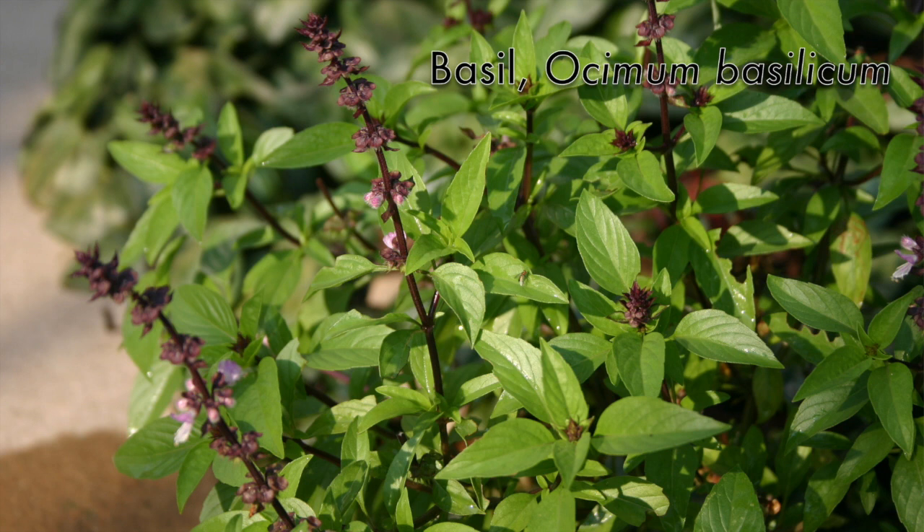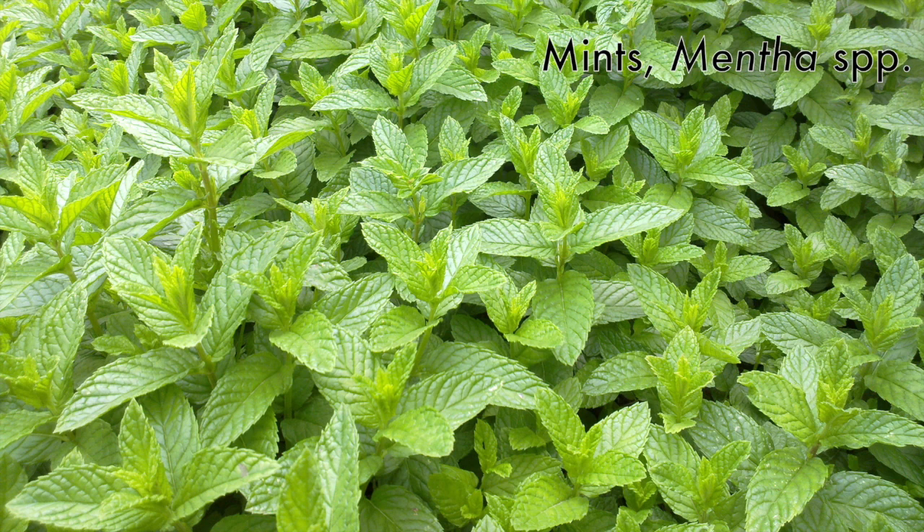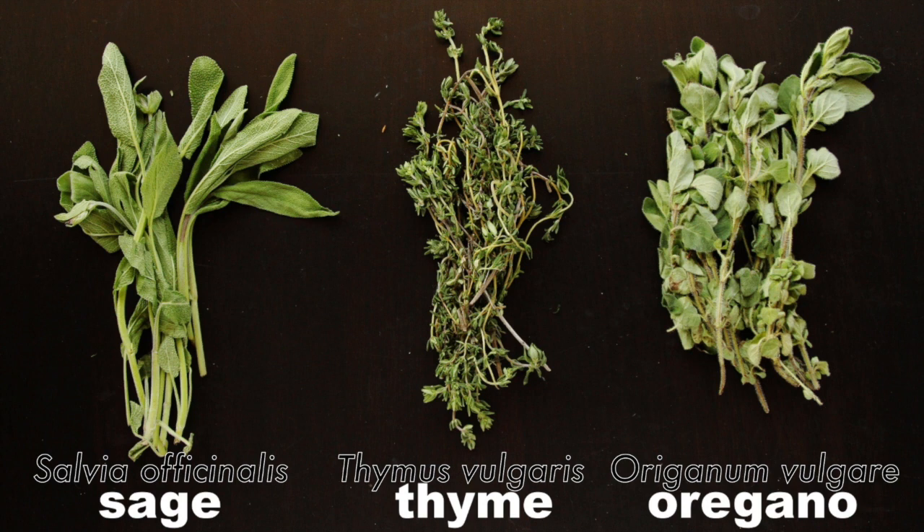Many of our herbs are in the mint family. Basil shows the four-angled stems turning 90 degrees at each node. Rosemary is another member, with a lot growing around Auburn. Different species of mint — peppermint, spearmint, wintermint — are all in the genus Mentha. Sage, thyme, and oregano are also all members of the mint family.